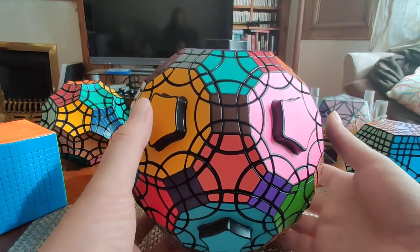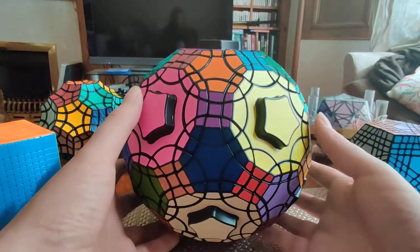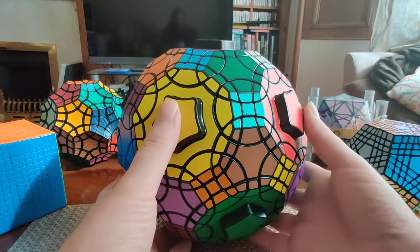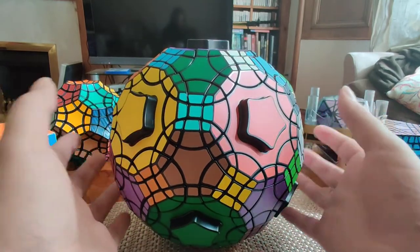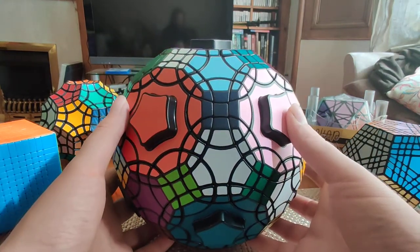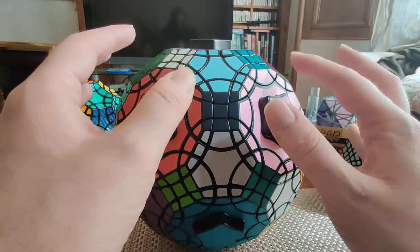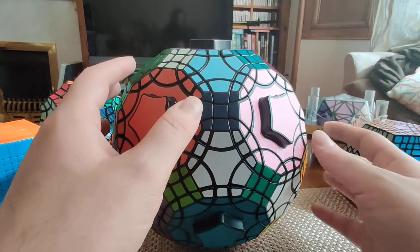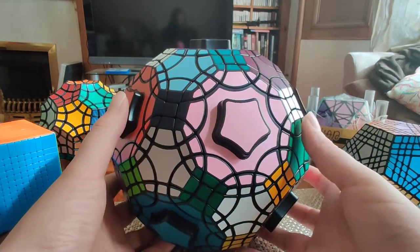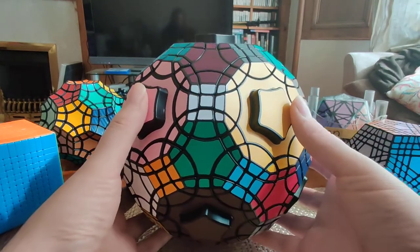That presents some practical challenges, not just for designing and building something so big with so many faces, but also just picking 62 colors of stickers that aren't too close together. I had to sticker this puzzle myself. There are more than 820 stickers on it, which took me four evenings of work. I worked hard to spread similar colors away from each other so there wouldn't be edges shared between two very similar colored pieces, which will help reduce confusion.